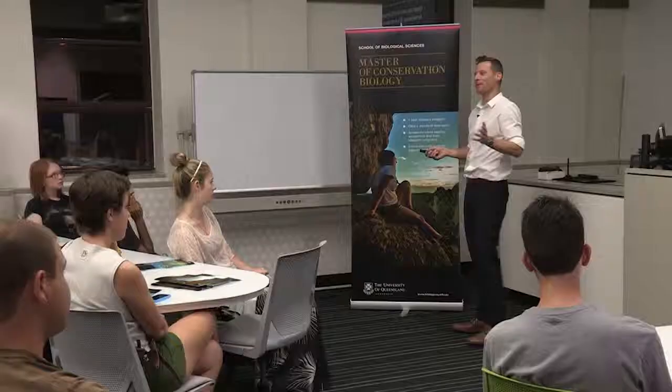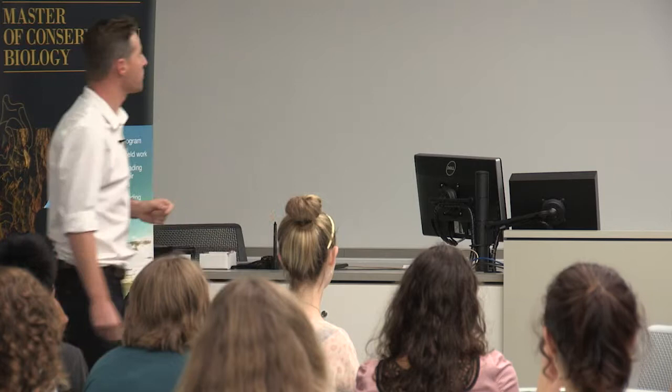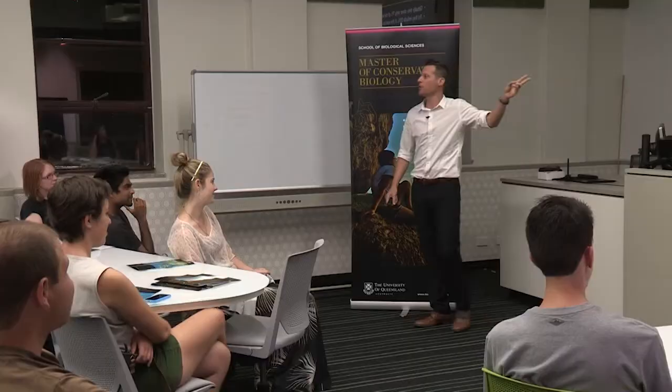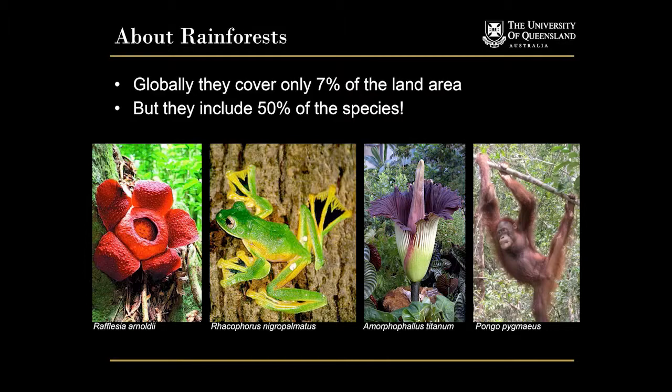And they're not just boring species. I did my PhD on a boring species called Brigolo - compared to a rainforest it's really boring. These are all Indonesian rainforest species - two plants and two animals in the interest of balance. Here we've got the largest single flower in the world, Rafflesia. It's completely parasitic and only grows on one genus of vine in Indonesia. Crazy plant.